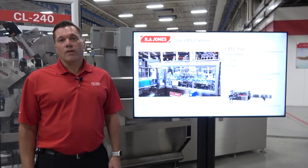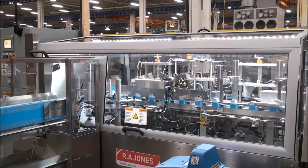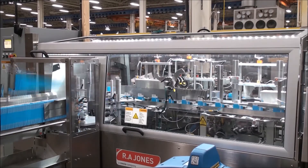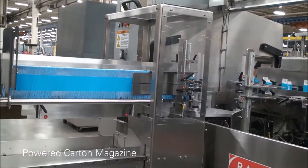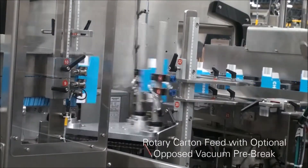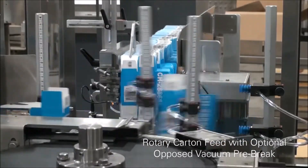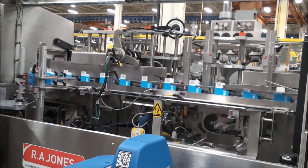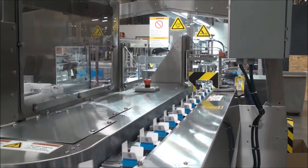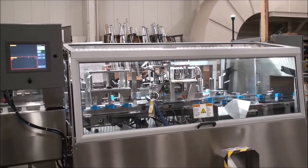Next is our CMV 150, the latest in our line of CMV cartoners, which has an install base of over 2,000 machines. This machine is capable of running glue or tuck. Features include stainless steel construction, simple tool-less changeovers, a three-spindle carton feed with opposed vacuum pre-break, quick-change tuck to glue or glue to tuck, and the ability to do either manual product loading or automated transfers. Example applications are personal care, pharmaceutical OTC, feminine care, and eye care — very similar to our Legacy line.